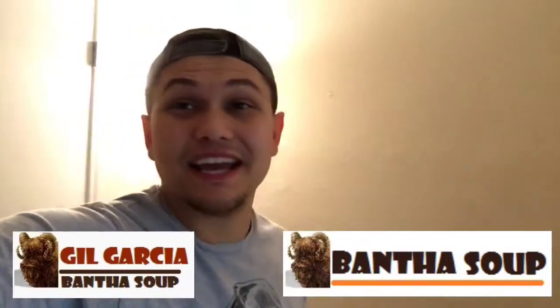Hey, what's up galaxy, I'm Gil Garcia from BanthaSoup and it's a big day. As you can see behind me, the Bantha tank is completely cleared out. The Star Wars room is packed away — it's all for the good because we're moving to our new house. We just bought it, we're super excited, the Bantha tank is going to double in size, it's gonna be amazing. I get to pull out everything and just reset up all my stuff and couldn't be more excited.